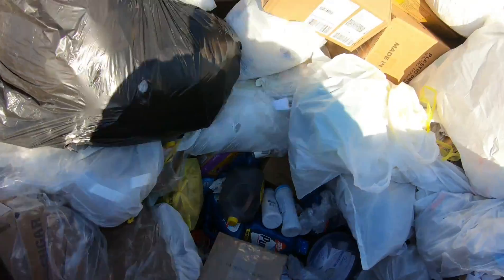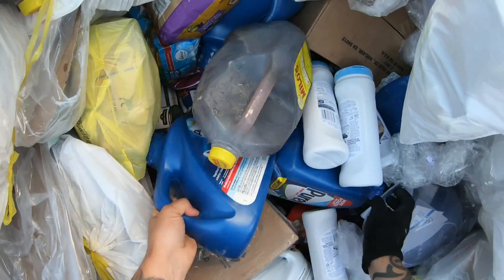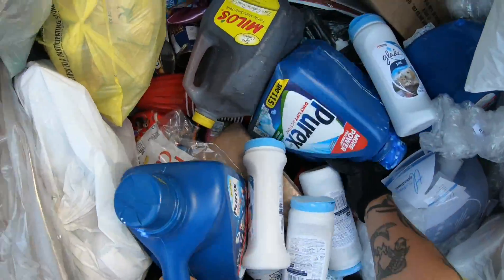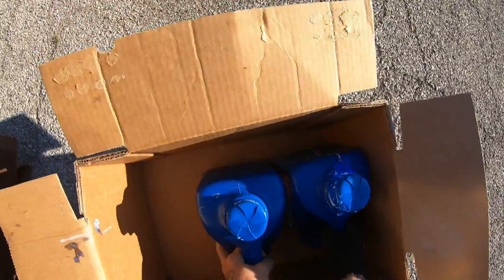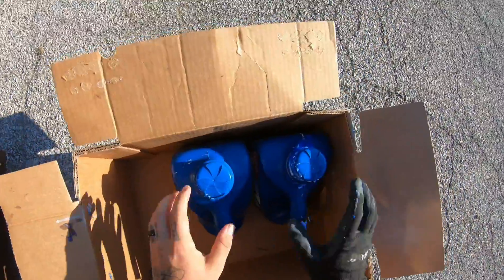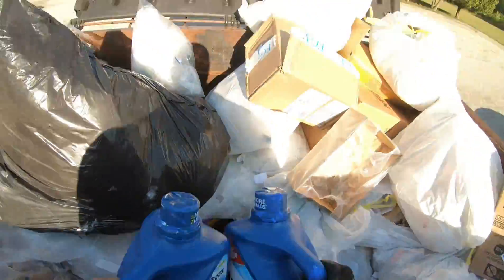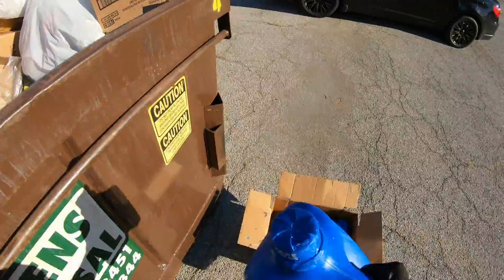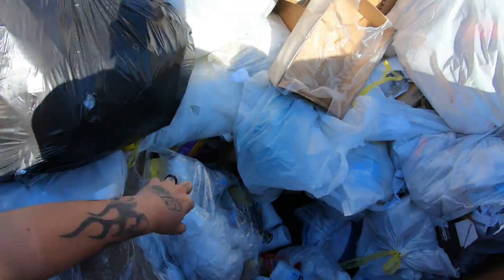Let's see what we can get. Huge things of laundry soap and they're basically full. Two more — wow, those are huge, huge jugs of laundry soap.